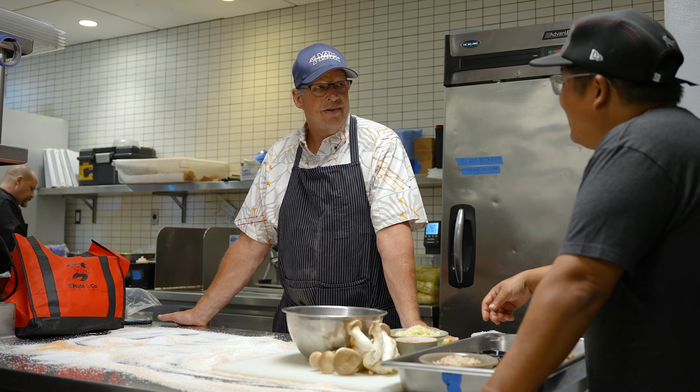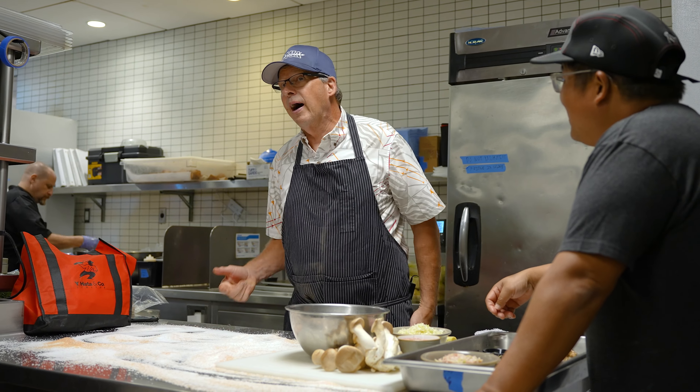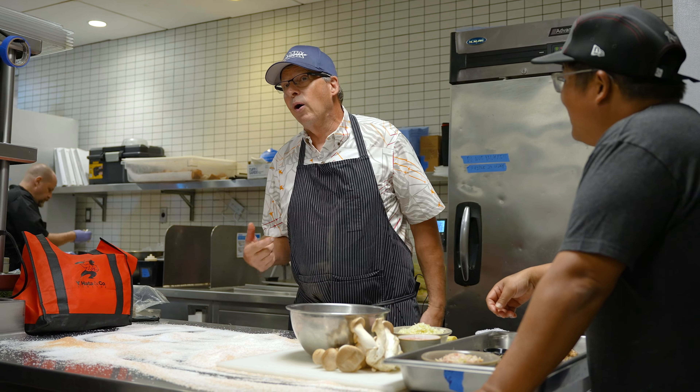My name is Neil Murphy. I work for Peter Merriman. This is Moku Kitchen over in Kaka'ako in a place called Salt. Today we're going to talk about salt, which is kind of cool. I'm a boy from New York, but I can say salt in Hawaiian — it's pa'akai. Salt is a bunch of things. Your body needs salt, so it actually craves it.